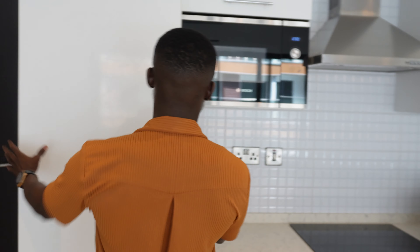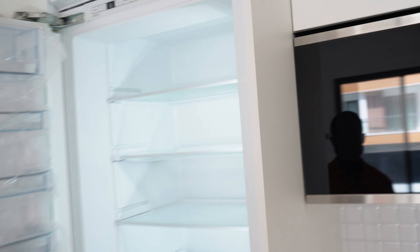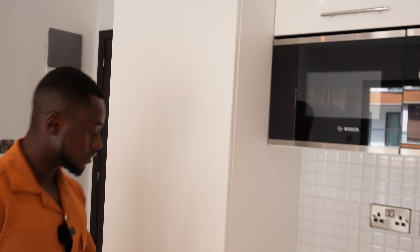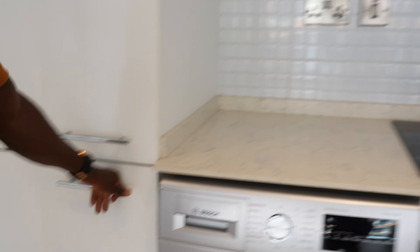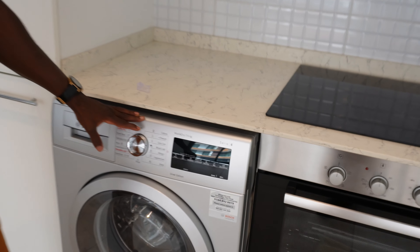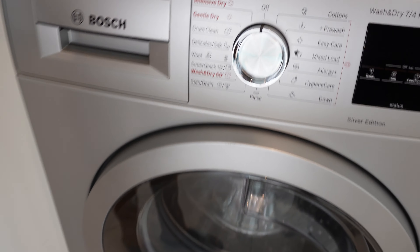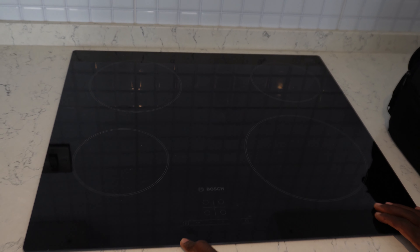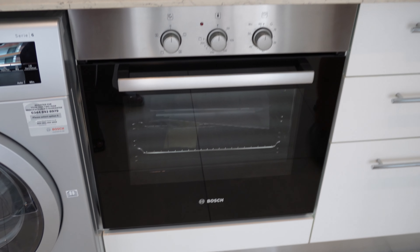Here we have the kitchen. Most of the appliances are locally installed but the built-in fridge is Bosch. They really care about quality because Bosch is not cheap — it's a German brand, high quality and very expensive. I have the same microwave, the same washing machine, and the same extractor, but the hob here is an electric stove instead of gas because it's a fancy apartment and they wanted to avoid the gas connections.